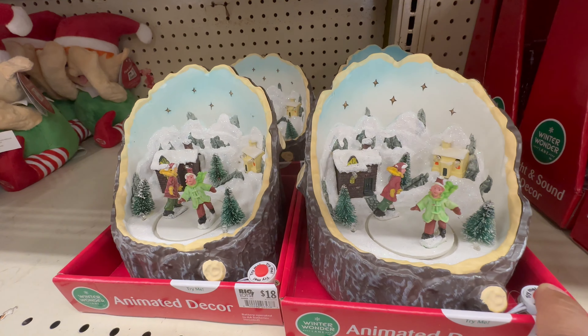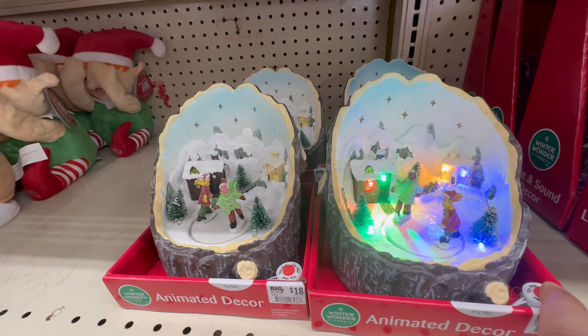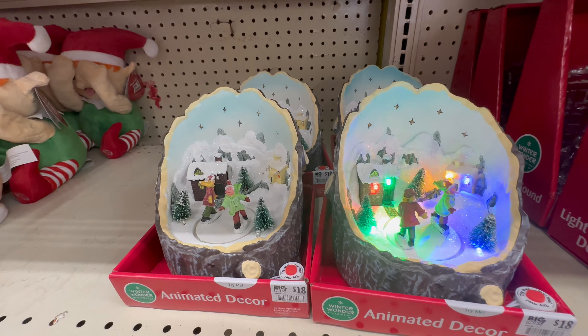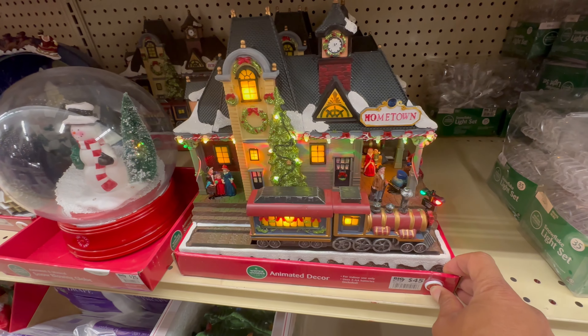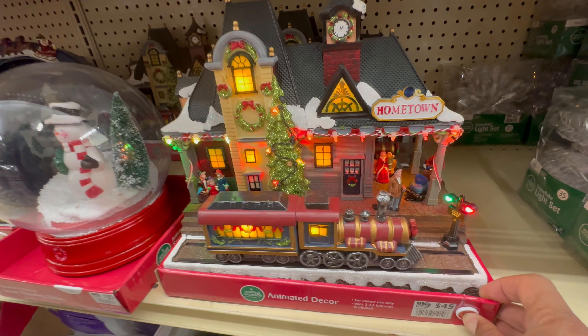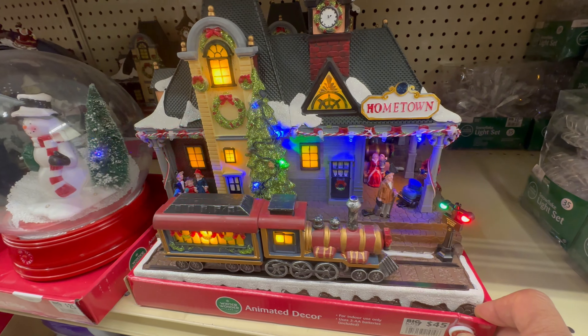Animated decor: two people skating — it lights up in a little village. Pretty cool. Oh, that's cute — hometown train station, train going back and forth.